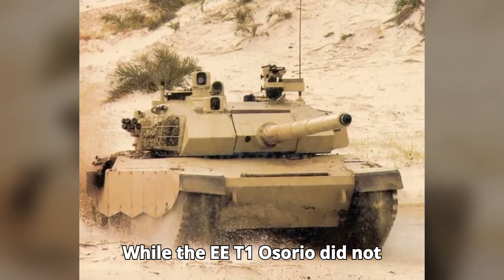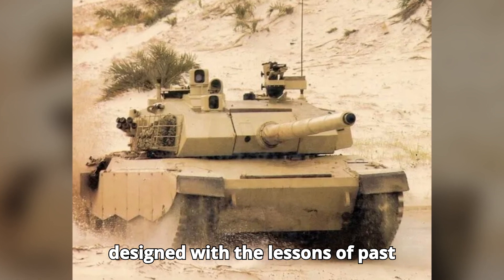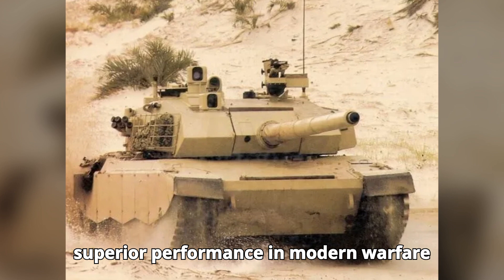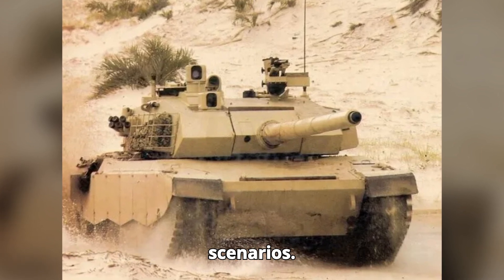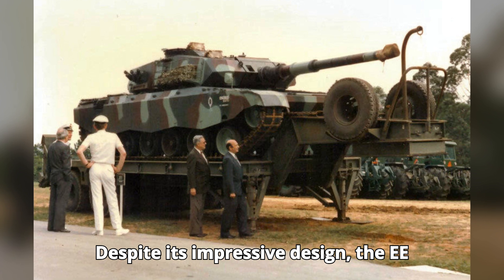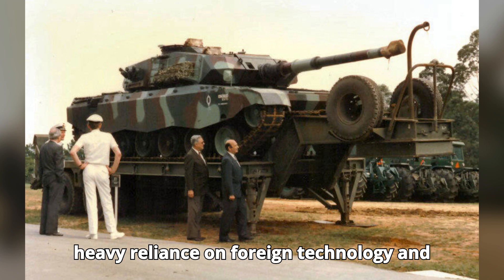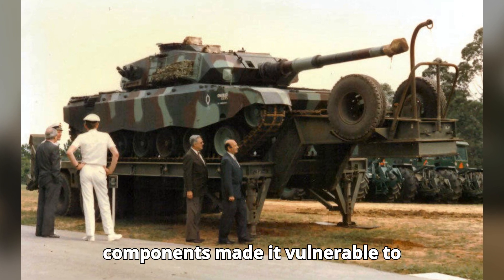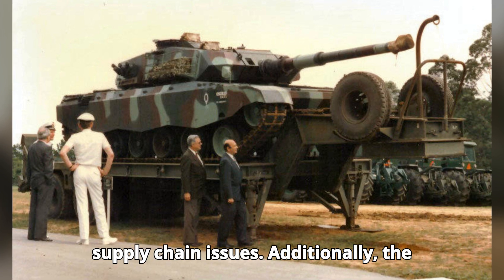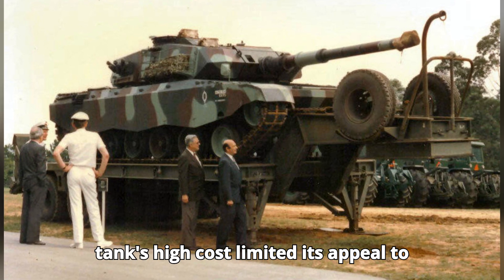The EET1 Osorio was designed with the lessons of past conflicts in mind, aiming to provide superior performance in modern warfare scenarios. Despite its impressive design, the EET1 Osorio had its drawbacks. Its heavy reliance on foreign technology and components made it vulnerable to international market fluctuations and supply chain issues. Additionally, the tank's high cost limited its appeal to potential buyers.